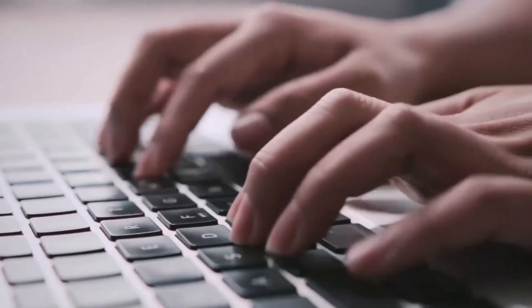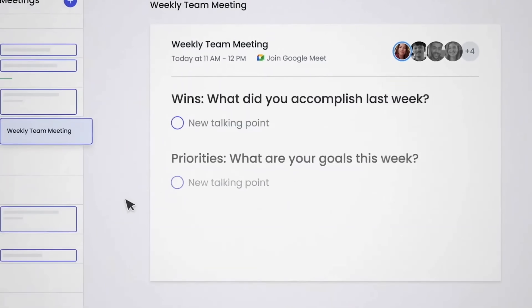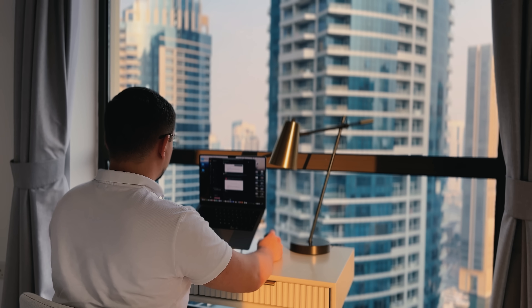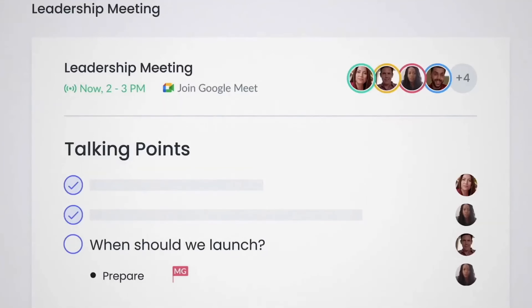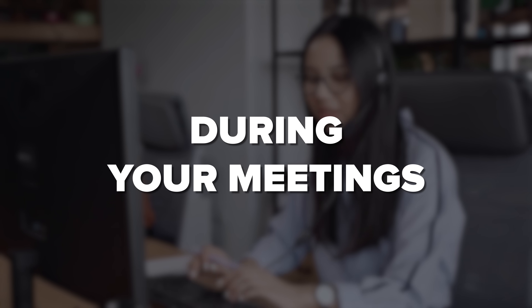Unlike Otter, Fellow actually supports your entire meeting life cycle with a laser focus on org-wide security and access controls. As executives and team leaders, we need way more than just someone transcribing what we say — we need a comprehensive tool that actually helps us throughout the entire meeting process. Fellow is basically an AI-powered meeting assistant designed to help you before, during, and after your meetings.